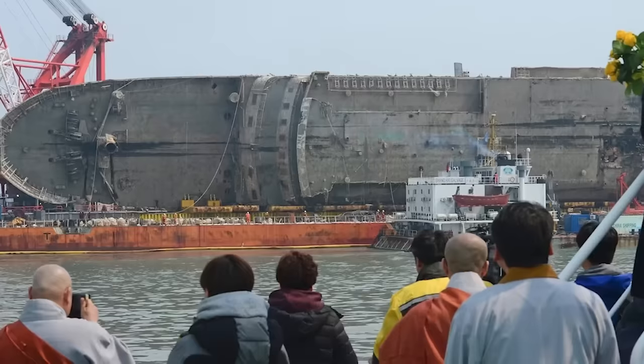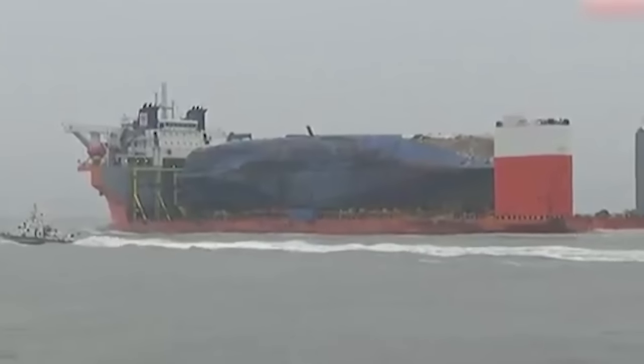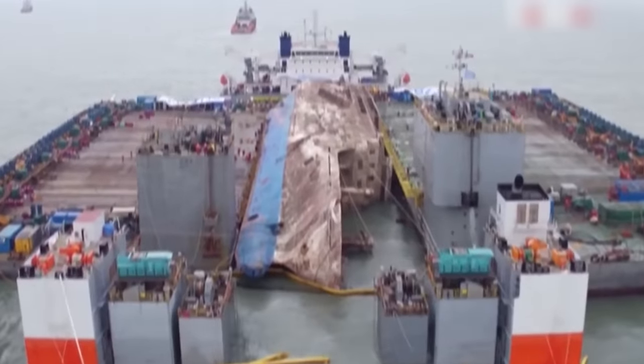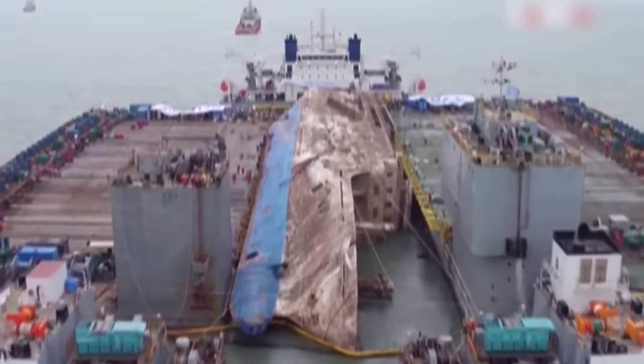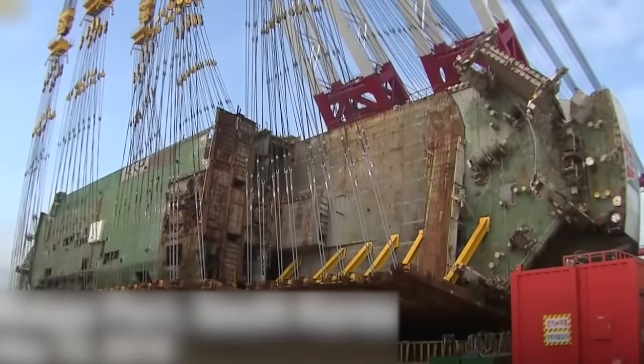Number 12: The Sewol Ferry Wreck. When you have a wrecked vessel, whether it's on a shoreline or at sea, oftentimes it needs to be removed for safety's sake. And yet there are plenty of wrecks out there that won't be moved anytime soon.